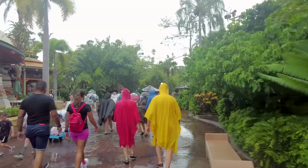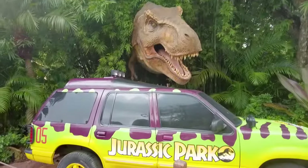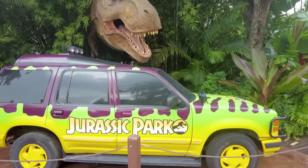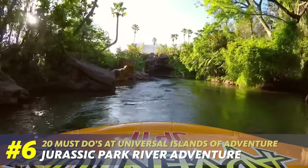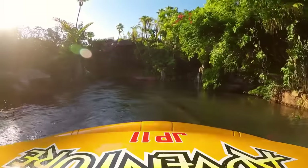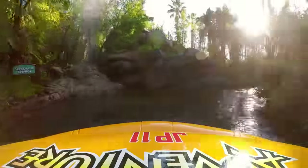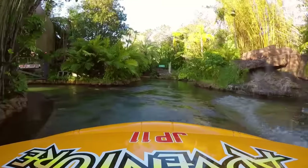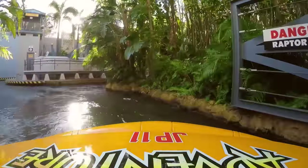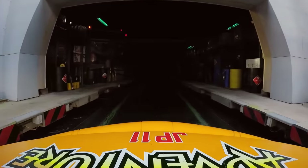Jurassic Park is one of my favorite lands — probably my second favorite after the Wizarding World. It's a very large land with a lot to see and do. The first definite must-do attraction is Jurassic Park River Adventure: a cool boat ride that's part water ride, part dark ride where you cruise through Jurassic Park, check out the dinosaurs in their natural habitats — but of course something goes wrong, the dinosaurs get out, and things get scary. The highlight is a massive T-Rex animatronic at the end, followed by a huge water drop. You might stay dry or get soaked — it's kind of a gamble, but it's definitely a must-do.